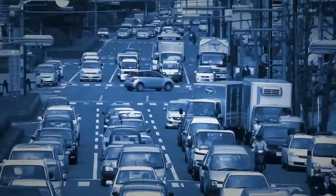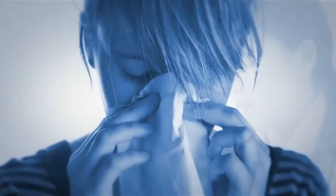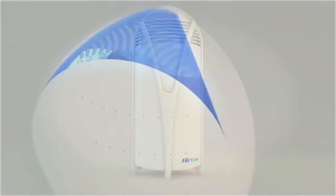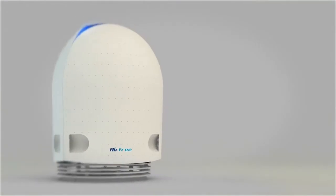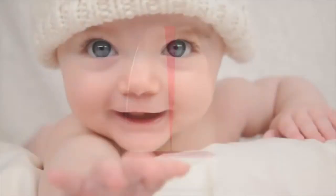We daily breathe 17,000 litres of air. Do we take appropriate precautions? Did you know that the indoor air can be 100 times more polluted than the outside air? Breathe better. Live better.